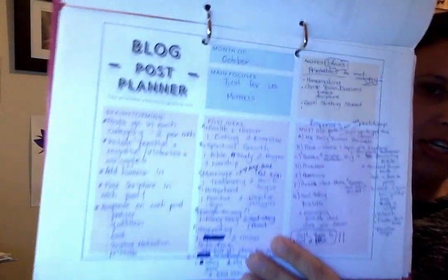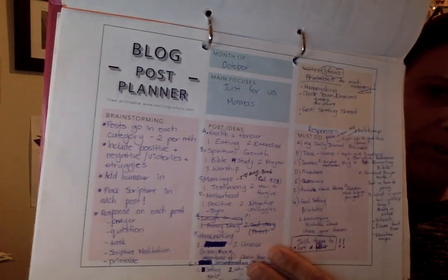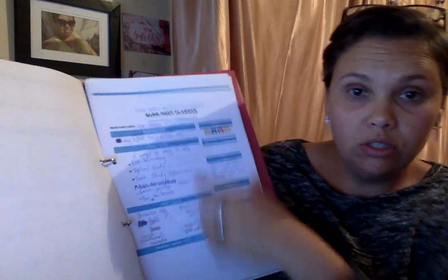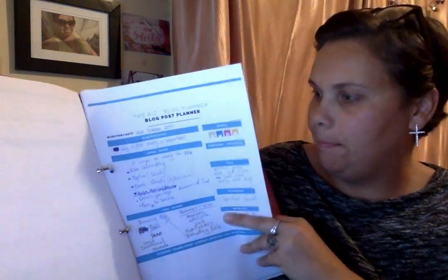I like this sheet because it gives you month, main focus, brainstorming, ideas, and all sorts. Then there's a weekly blog post planner and then a single post sheet — so all the information for one blog post.